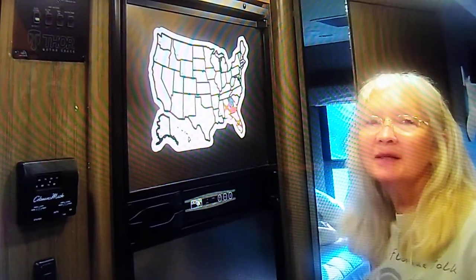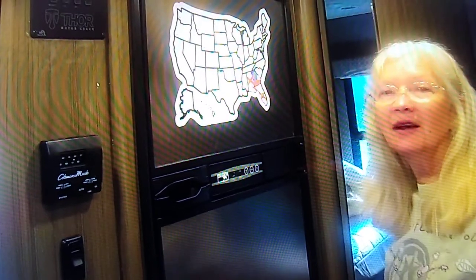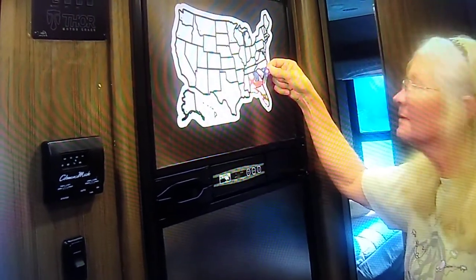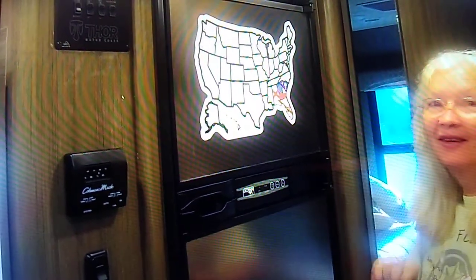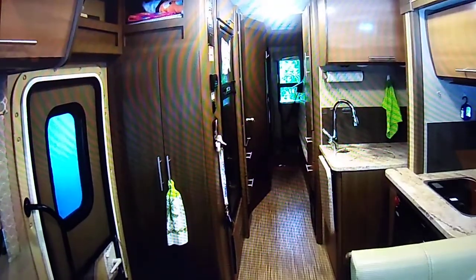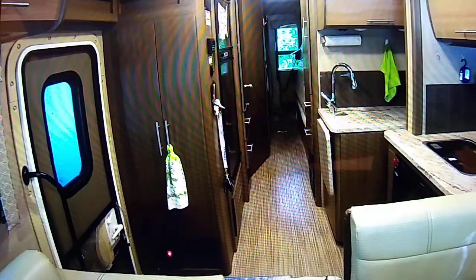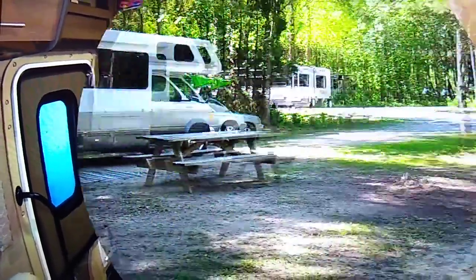We've officially been to South Carolina. We spent five nights in South Carolina, and now we feel like we can add our sticker to our United States map. We have four states now. Yay, South Carolina! We've got the slides in, getting ready to go — just need to unhook the water and electrical.